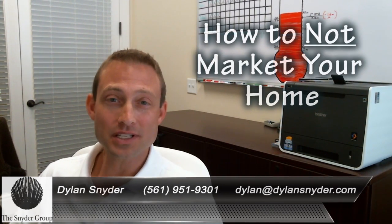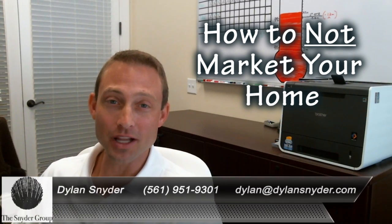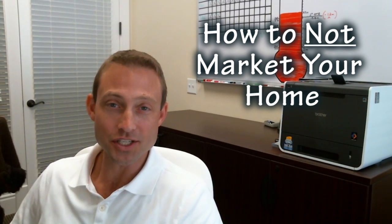Hi, everybody. Dylan Snyder here with The Snyder Group. Welcome to my video blog once again. Today, I wanted to do something a little bit different and point out to you the top five funniest MLS photos I've come across this year.